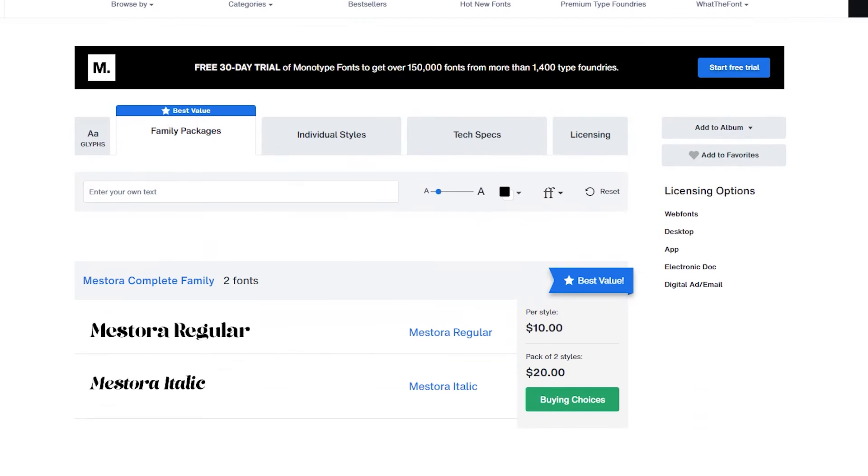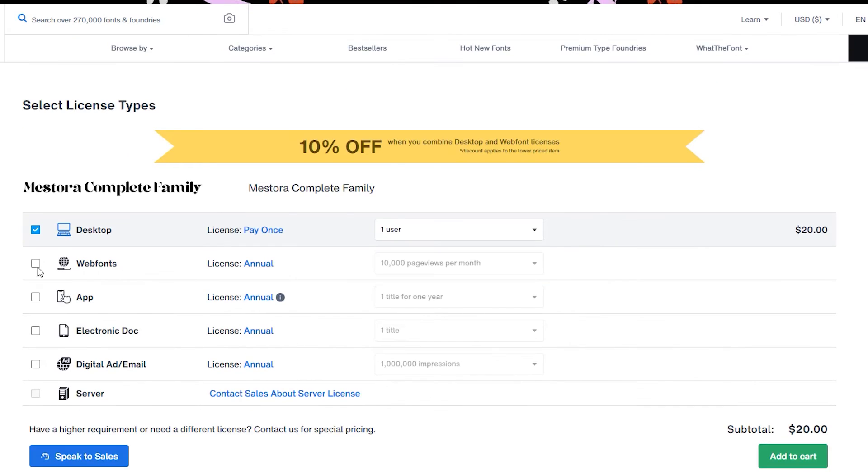Don't get me wrong — I love custom fonts, and I've many times purchased fonts to use on websites to achieve a specific styling look. However, that is going to add to your page load speed because every single person is probably going to have to have that font downloaded to show correctly. So that's something to keep in mind.